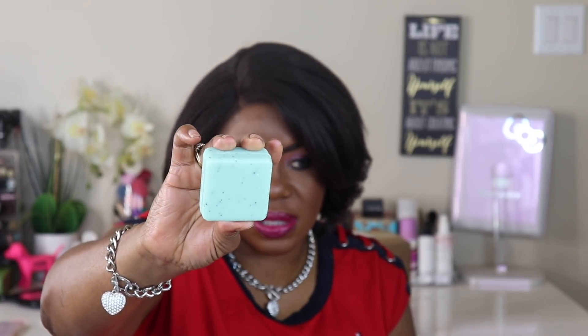I got the Sephora brand solid multi-use all-over cleanser. It's basically a soap — it was four dollars. Sephora has a clean section so I got this one in cactus. The reviews were really good. Oh, that smells good! I'm gonna put it by the tub. It has some really good ingredients and it's supposed to really hydrate your skin.